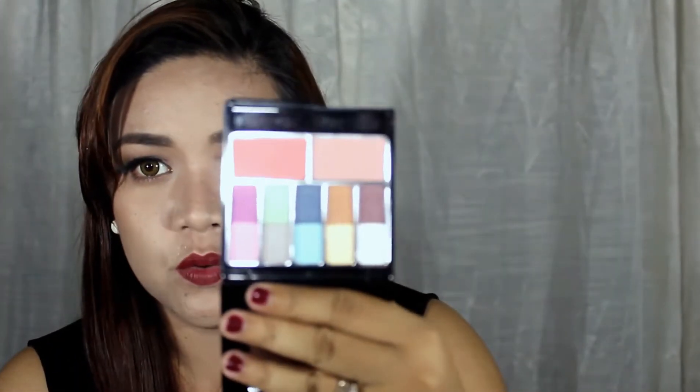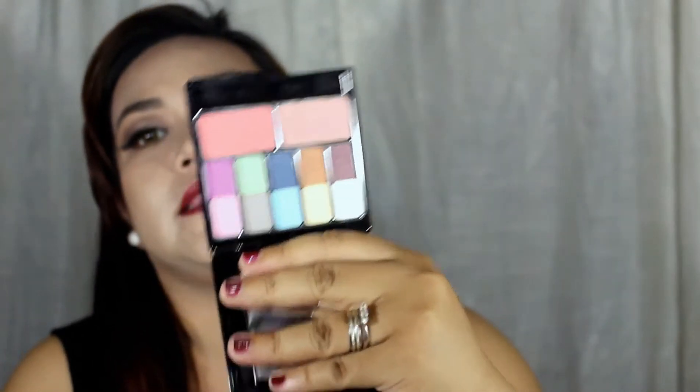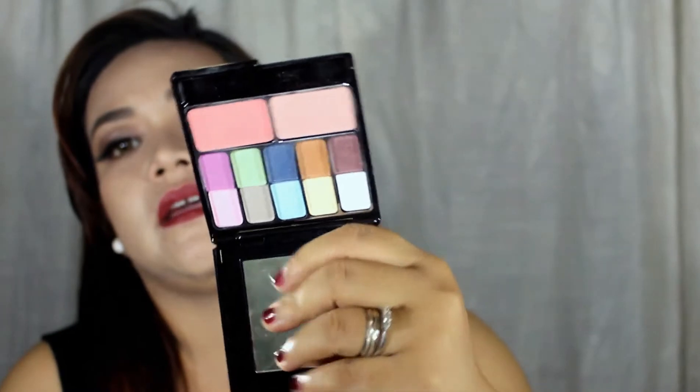For the eyeshadows, I actually have two. The first one is the Idol Classic Makeup Kit. I actually used this eyeshadow palette on my 500 pesos makeup challenge. What I really like about this one is it is affordable but the quality of the product is very good. The eyeshadows are pigmented and very long-lasting on the eyelids. I also love the blushes that come along with this makeup kit.